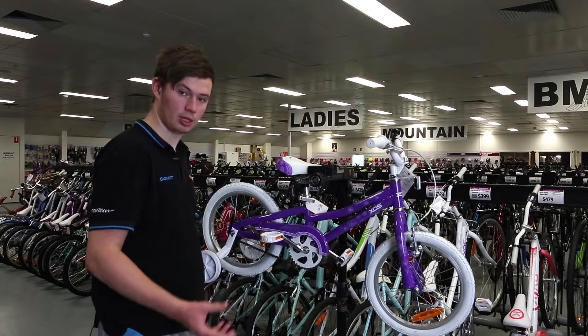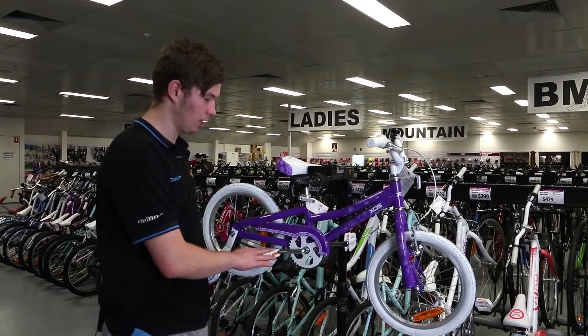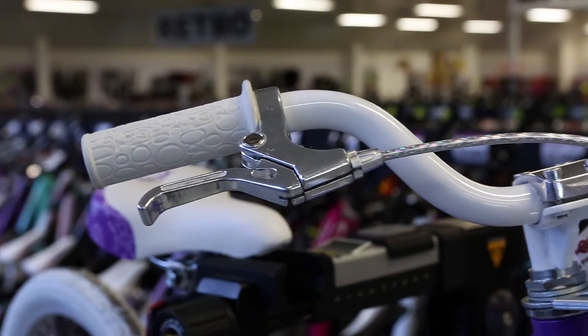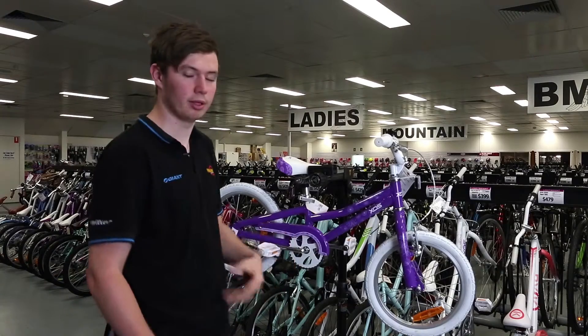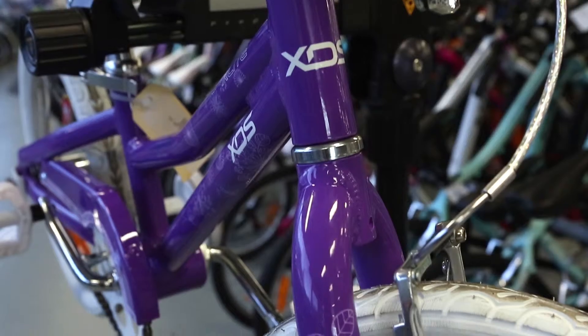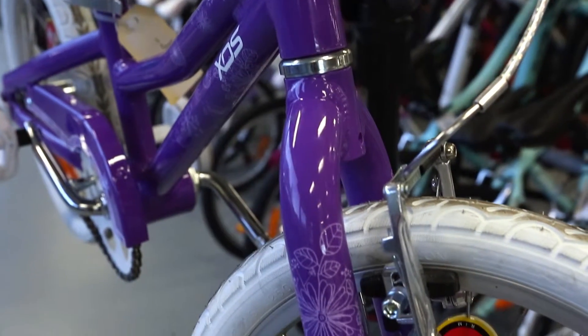Like most other kids bikes, it does have your back pedal brake, which is what kids are comfortable with, and it also has the front handbrake, which will allow them to get used to using it so they can use it in the future on other bikes and bigger bikes and so forth.